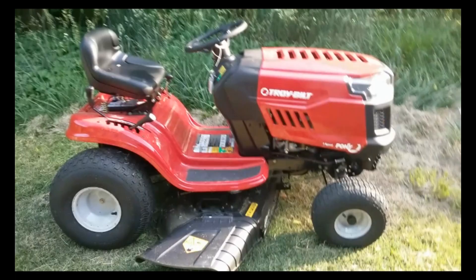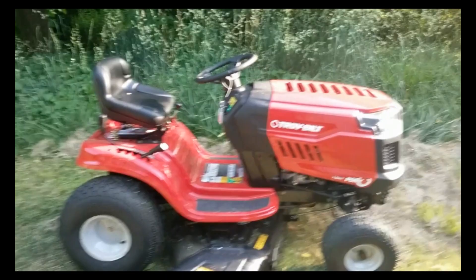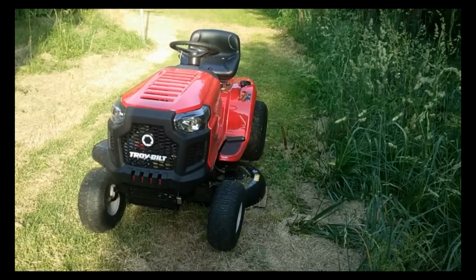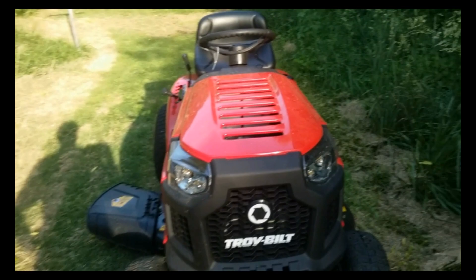Hey there, nothing better than a good lawnmower to make your day easier. This is what we've got right now — much better than that other one. This thing does the job. Of course I've still got a lot to knock down, but it's been cleaning it up for me, helping me get it knocked down really good. That's a good lawnmower right there.